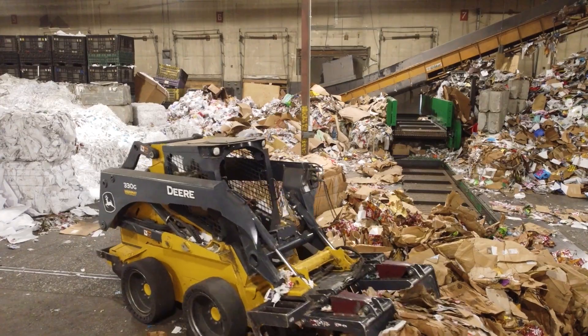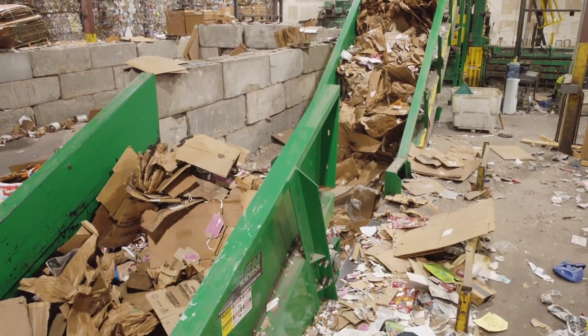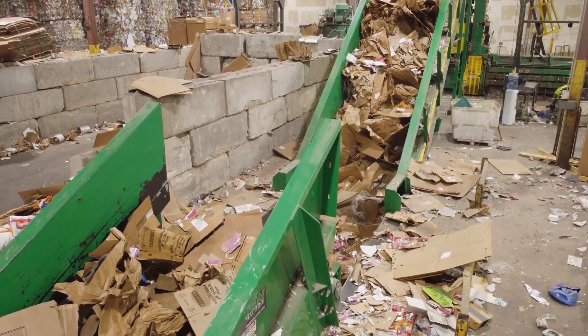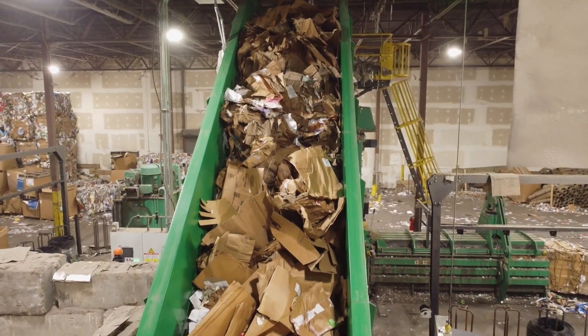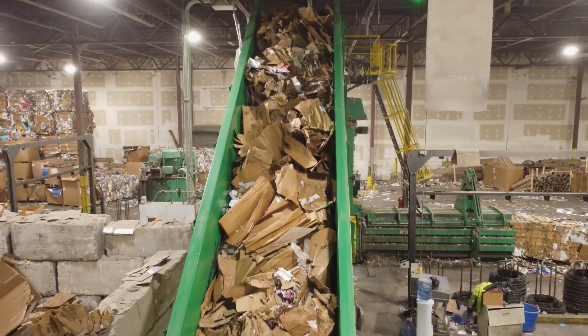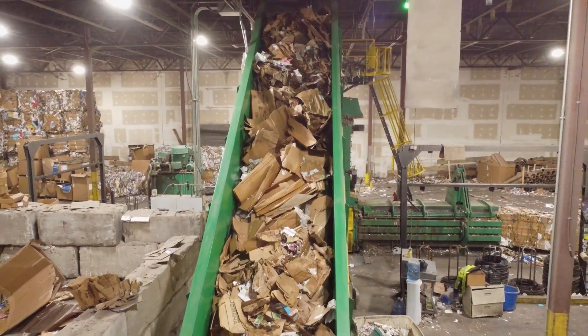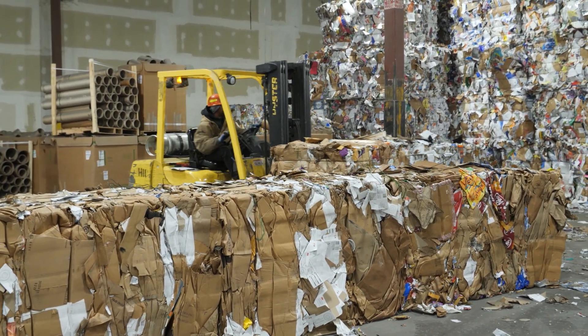Once the recyclables are sorted, other areas of the operation will start the baling process. The bale will be extruded from the machine, stacked, and eventually sold to a mill. All recyclables will be baled and sold. The mill purchasing recyclable materials will reprocess the material to make it into something new, like a cardboard box, aluminum can, or plastic bottle.